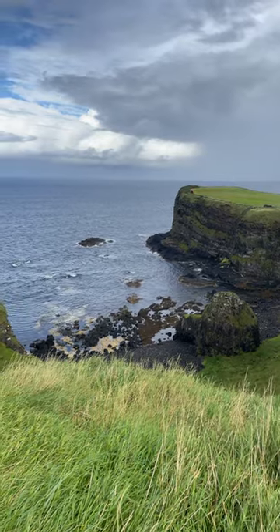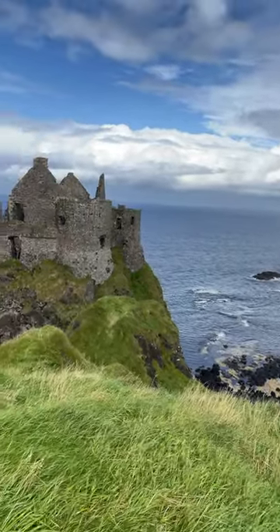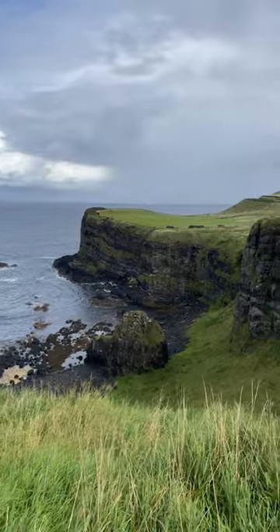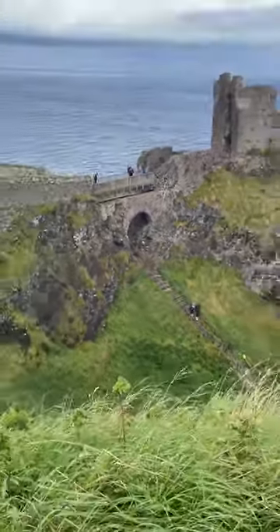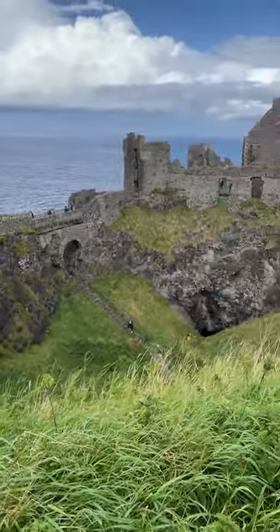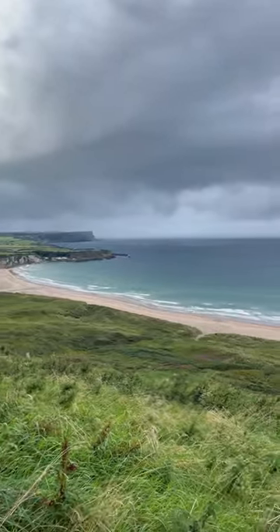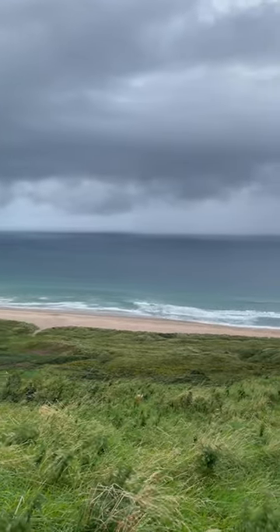We're talking about a UNESCO World Heritage Site - thousands of basalt columns formed by volcanic activity millions of years ago. It's incredible. But then you add in that legend of Finn McCool, the Irish giant who supposedly built the causeway to battle a Scottish rival. It really makes you wonder what our ancestors would have made of those formations, long before we had any scientific explanation.